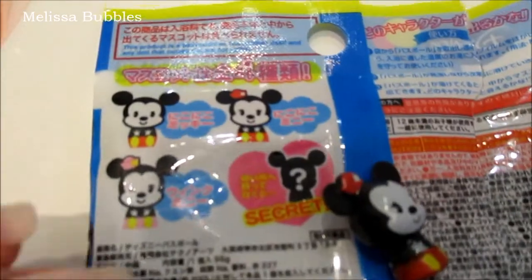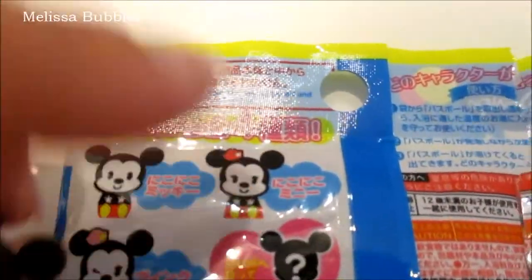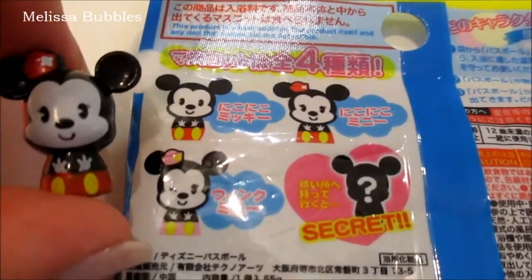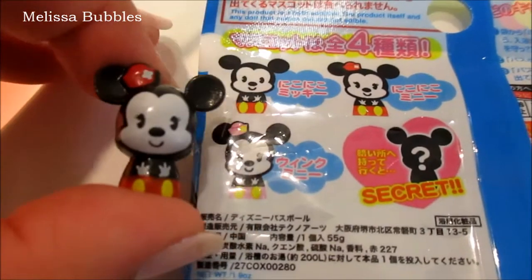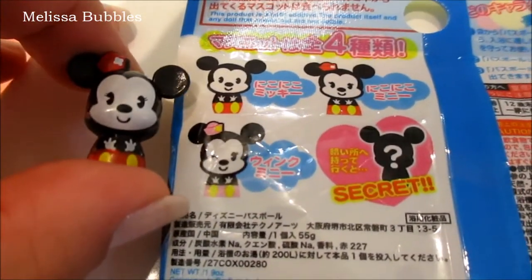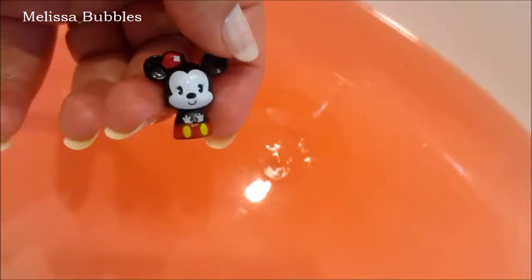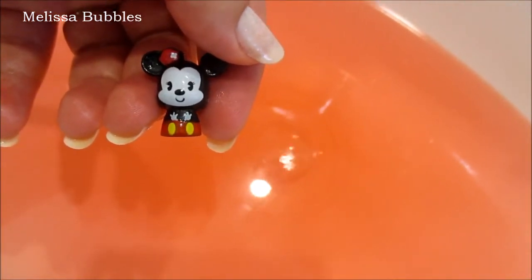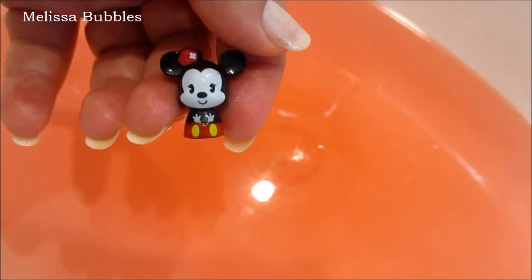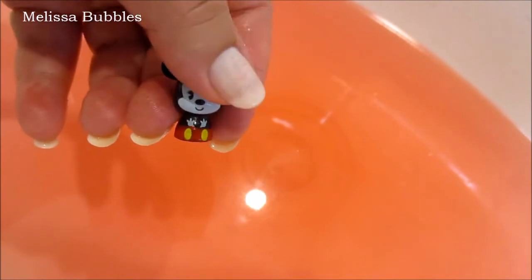Going back to the picture on the packaging — I got this one here, so we still don't know which one the secret one is. Oh well, this one's still cute! Thanks for watching my little demonstration today. I hope you enjoyed it — please give this a thumbs up and subscribe, and I'll see you next time. Bye bye!